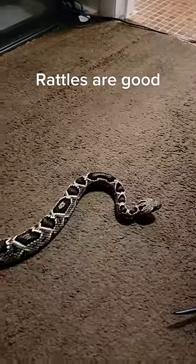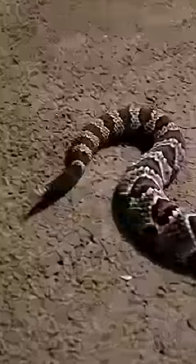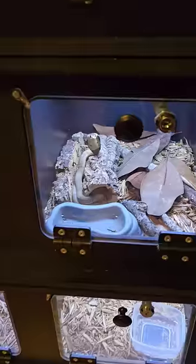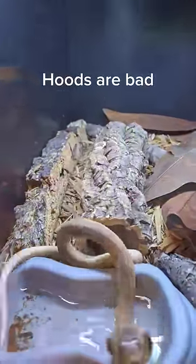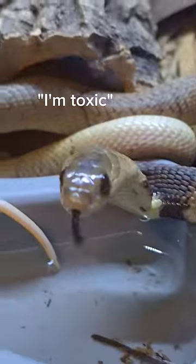If they have a rattle, that's generally a good thing. It means that they will be a good and loving pet for a very, very long time. If they have a hood, however, that's something you need to watch out for. It means they're a cobra, and they're very, very venomous.